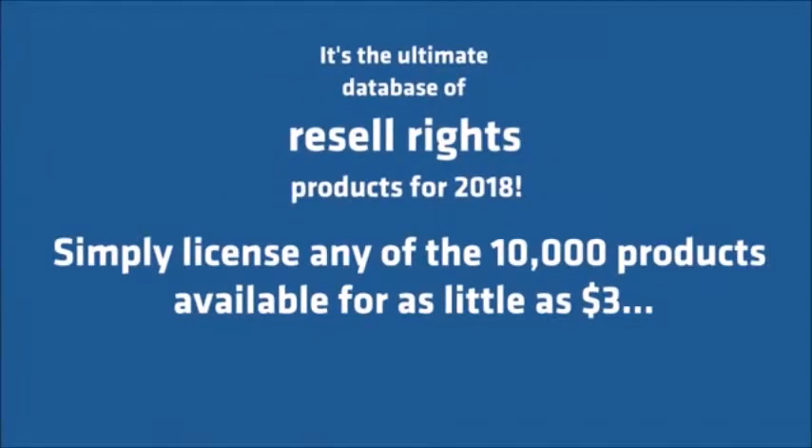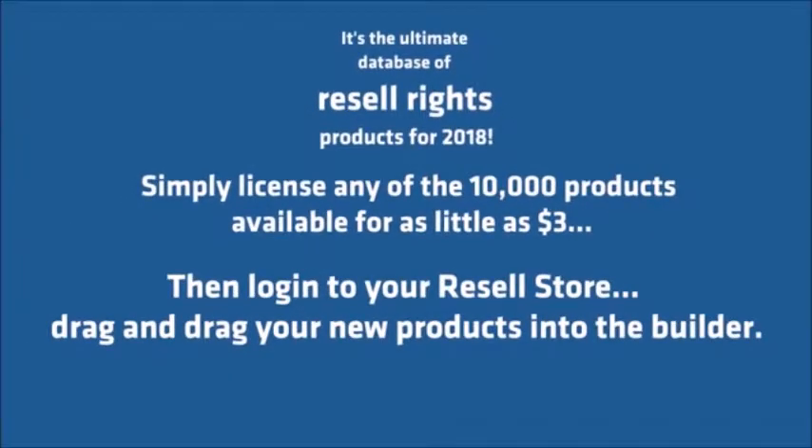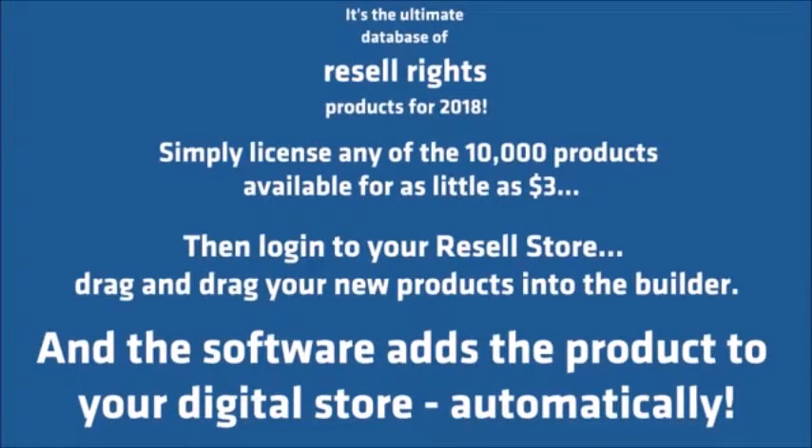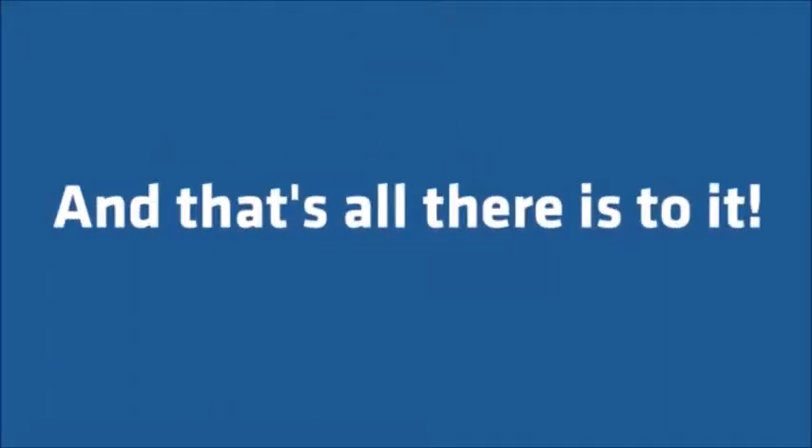Simply license any of the 10,000 products available for as little as $3. Then log into your Resell store, drag and drop your new products into the builder, and the software adds the product to your digital store automatically. And that's all there is to it.